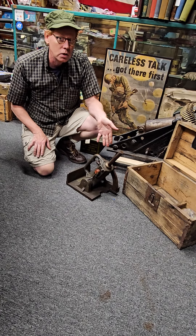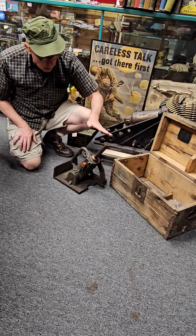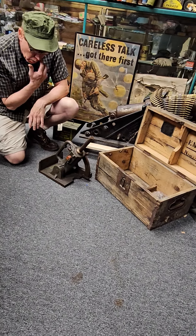So these were lightweight and easy to use in the trenches. This is a rare item, being that it's so intact with the box and in good condition.